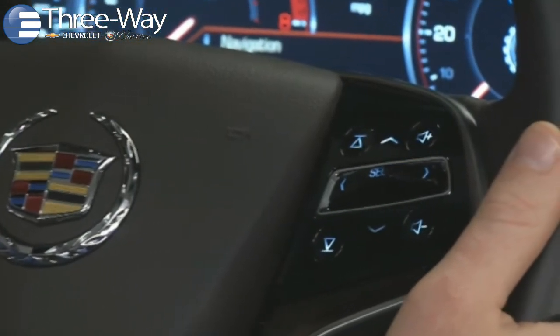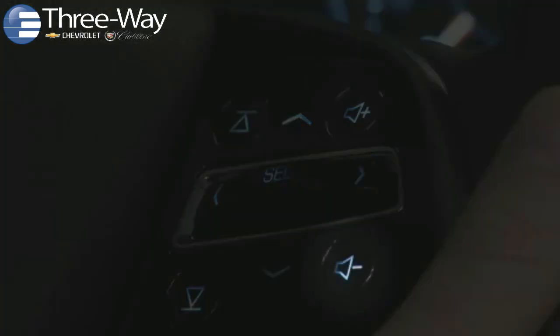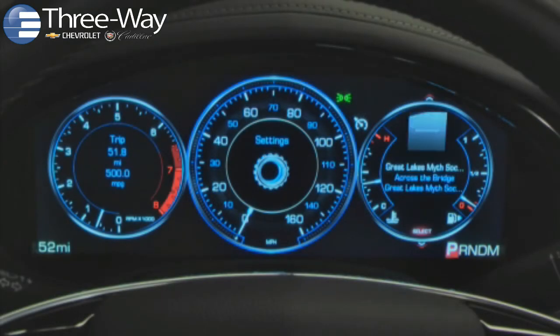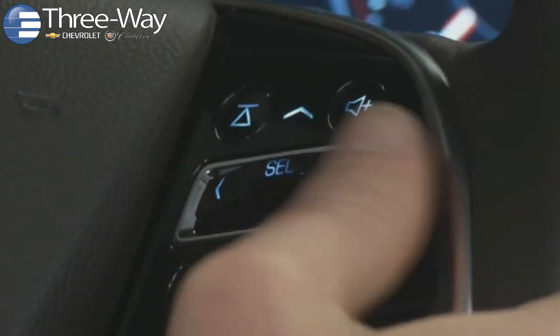Key CUE controls on the right side of the steering wheel include four hard push buttons: volume up, volume down, seek up, and seek down. The seek controls also move through your stored favorites and media files on tethered devices. The volume and seek controls flank CUE's five-way controller.